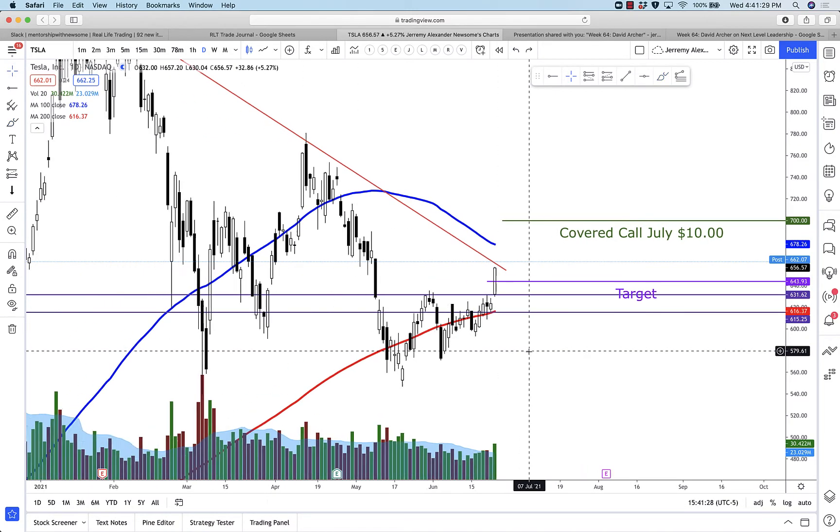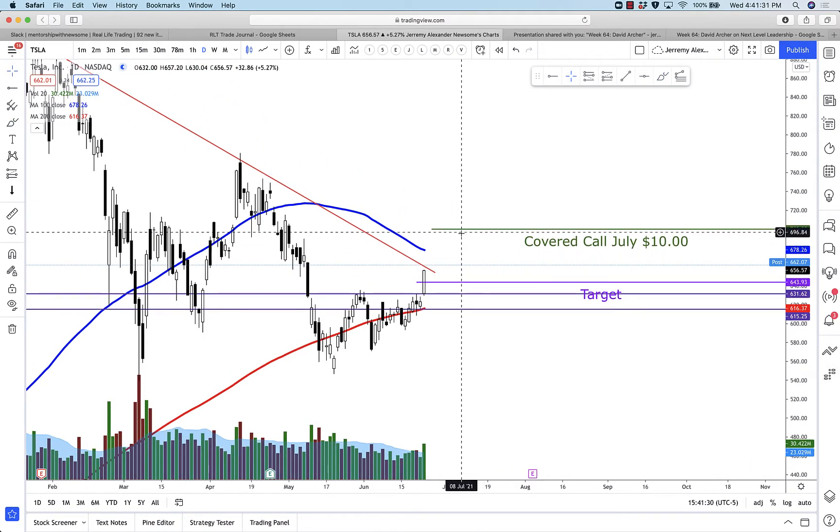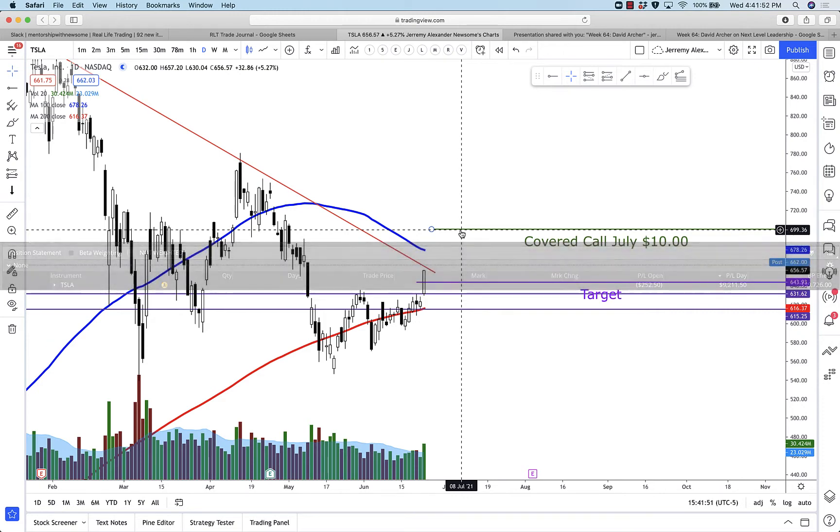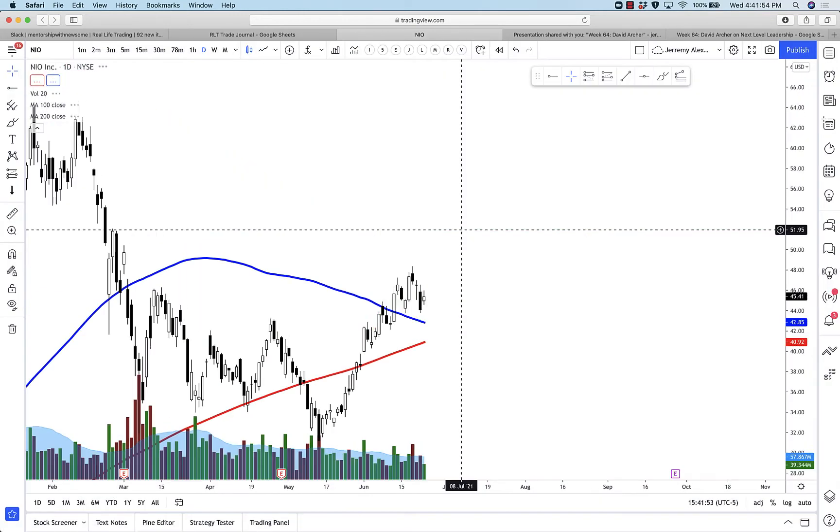Yeah, it worked — it was a matter of time. I'm glad it did. I still have some positions in Tesla. A lot of traders are selling some $700 July covered calls — wouldn't mind selling at 700 at all, that'd be a great win. Here's a screenshot: up almost five hours on the day in just one account on Tesla. Great job for all those traders smashing some beautiful gains on that one.